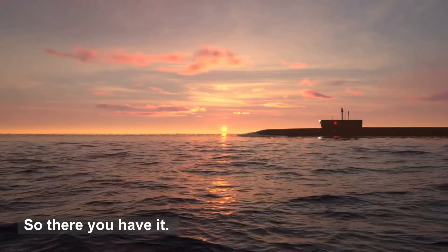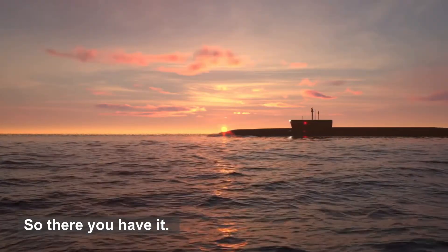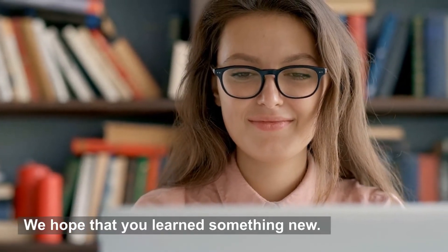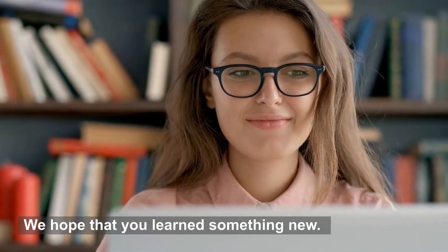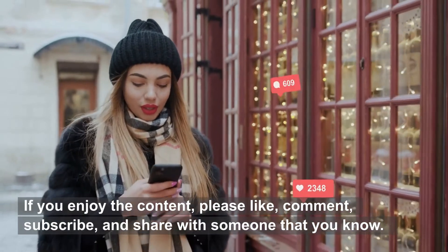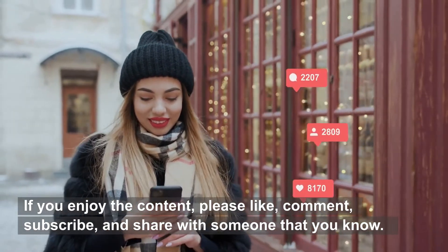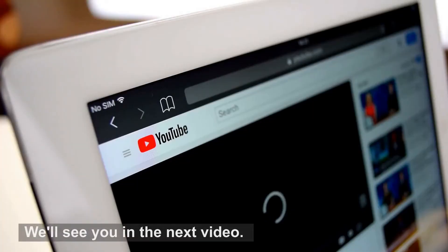So there you have it. We hope that you learned something new. If you enjoy the content, please like, comment, subscribe, and share with someone that you know. We'll see you in the next video.